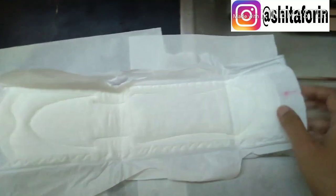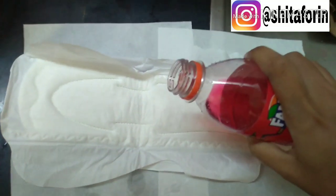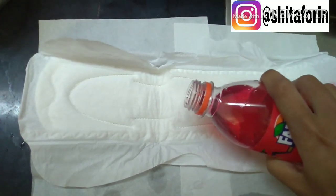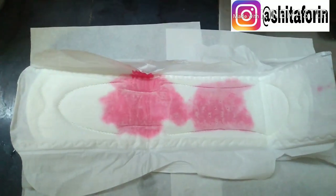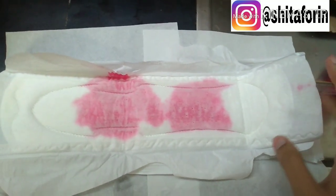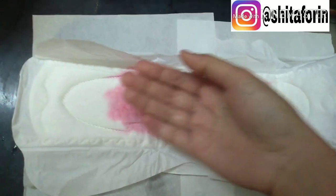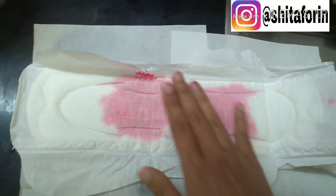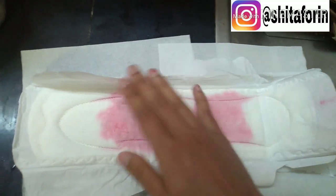Aku akan buktiin Softex Daun Sirih ini untuk penyerapan cairannya. Ini aku udah ada Fanta untuk uji coba. Lihat, cepet banget nyerapnya ini for viewers. Dan cepet keringnya. Tidak akan bocor kemana-mana. Lagian wingsnya juga lumayan besar dan panjang, jadi tidak usah takut bocor atau kemana-mana.